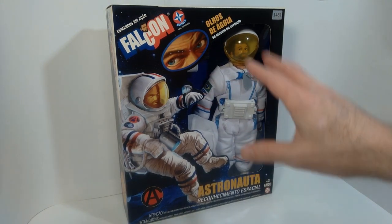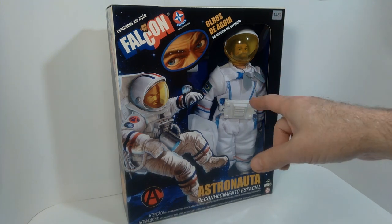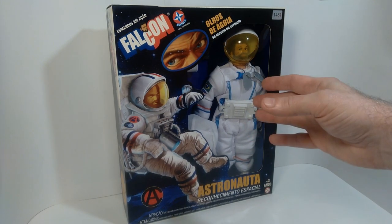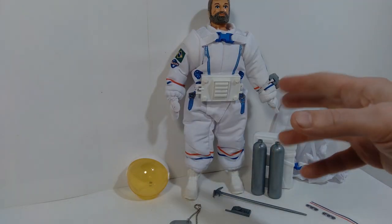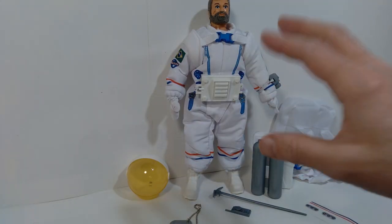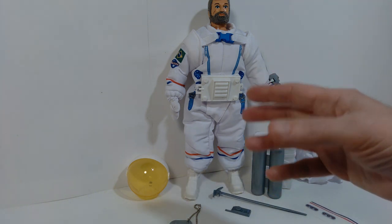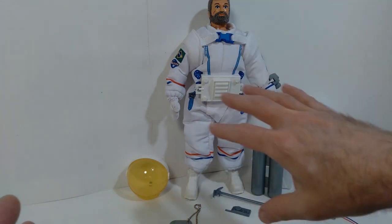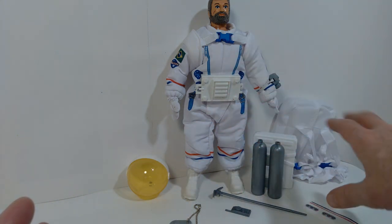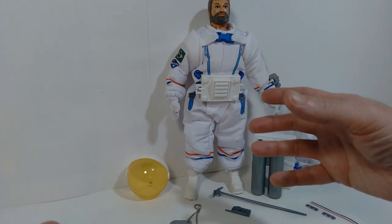But enough about the package — I think it looks great, but I'm anxious to get this out of the package and take a look at the figure and some of the details. So we got this figure out of the package now, and overall I'm just very impressed with the sheer volume of items included with this particular set. I want to go through each of these items, and eventually I want to assemble the entire figure together with the backpack and everything so you can see what it looks like when it's fully put together.